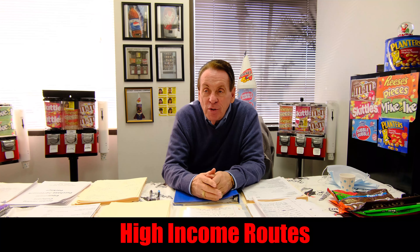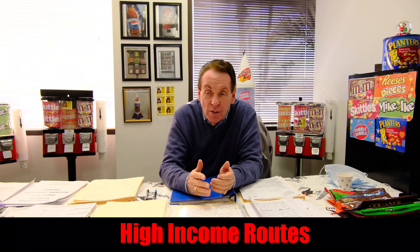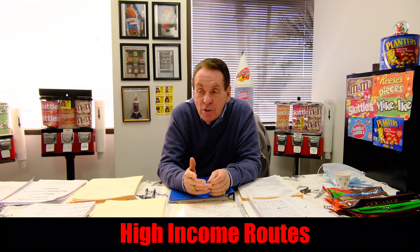And now, with this pandemic, everybody can use extra money. Could you use $200, $300, $400 a day stocking machines? I have the machines, and I have the locations.